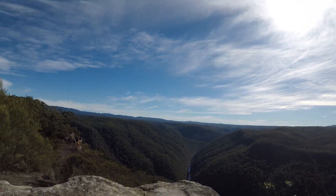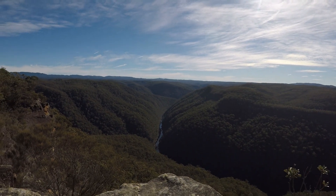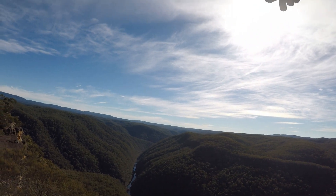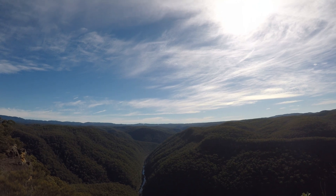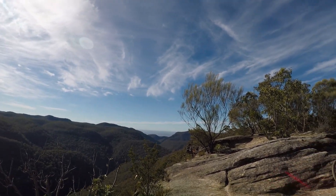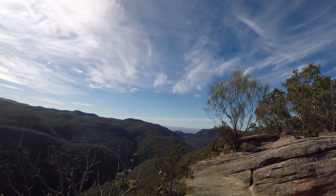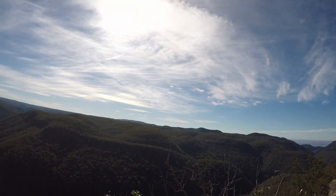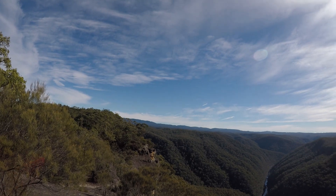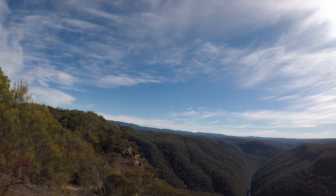Alright, so here you have it — Forker Bridge Point Lookout. It's the Grose River. Straight ahead is Bilpin, out to our left is Kurrajong, and to our right down that valley is Yarramundi towards Richmond. It's worth the ride — get out and see this beautiful scenery. Sorry for the huffing and puffing. Beautiful.